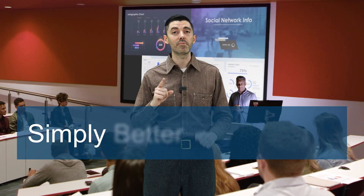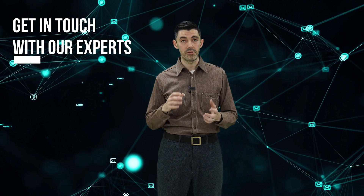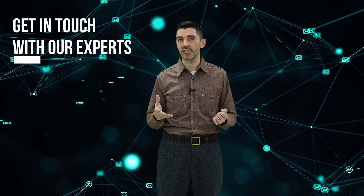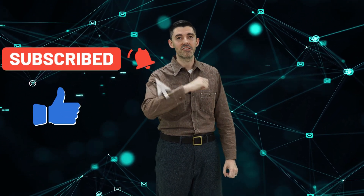It's all part of what goes into simply better connections from A10. Ready to get started with A10 hybrid meeting space solutions? Follow the link in the description to read the full solutions guide and get in touch with our experts. Make sure to hit like and subscribe so you don't miss any of our videos. Until next time, see you later.